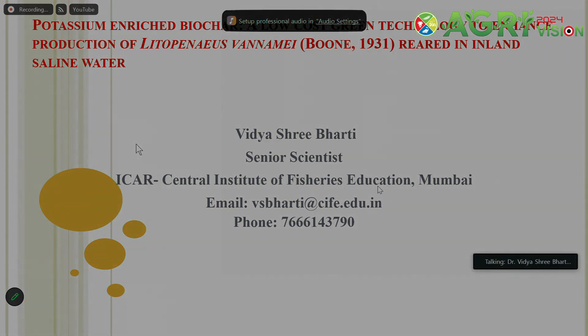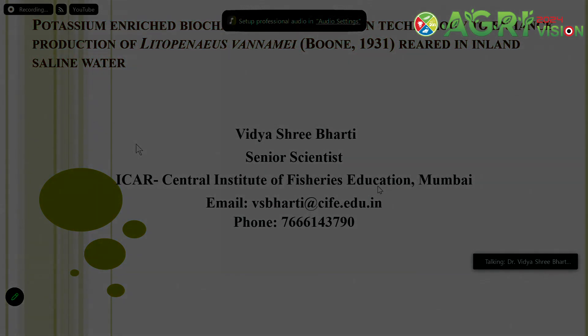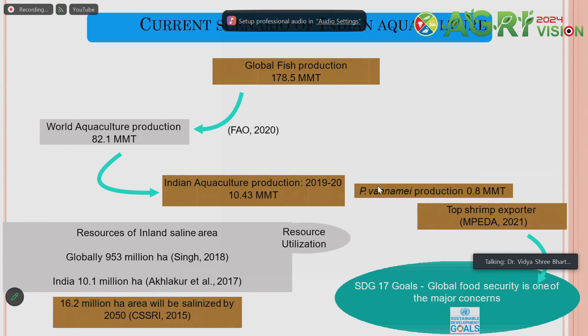We know that global fish production is 178.5 million metric tons. In the Indian context, we are focusing on P. vannamei culture because according to MPEDA, we are a top shrimp exporter and getting a lot of revenue from exporting shrimp. Shrimp provides very good quality, protein-rich food to people, thus fulfilling the SDG goals.